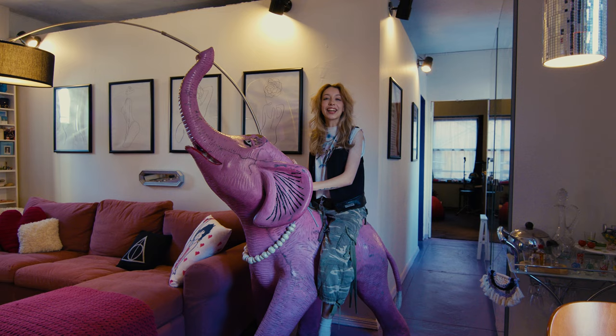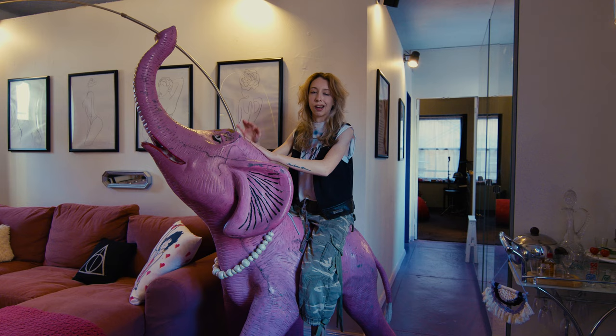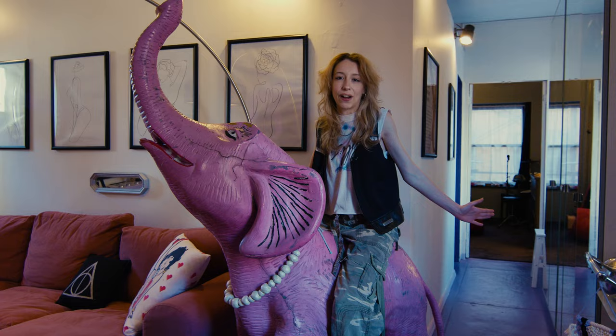Thank you so much for visiting my home. If you want to find me anywhere, I'm at IzzyDHJ — I-Z-Z-Y-D-H-J. Please comment and subscribe — I would love to know what your favorite part of the apartment is. Thank you for joining, and special shout out to my parents and my sister for helping me create this space and just being so supportive. Thank you so much for joining us today.